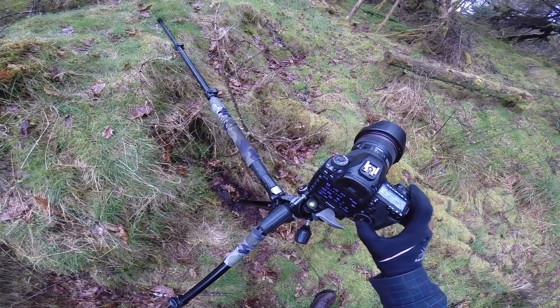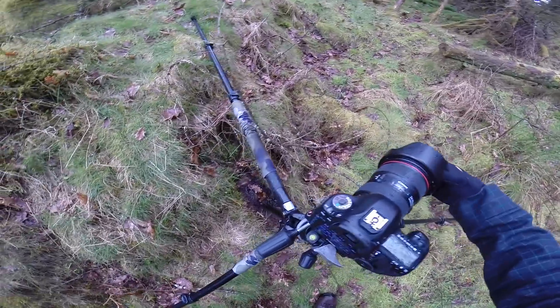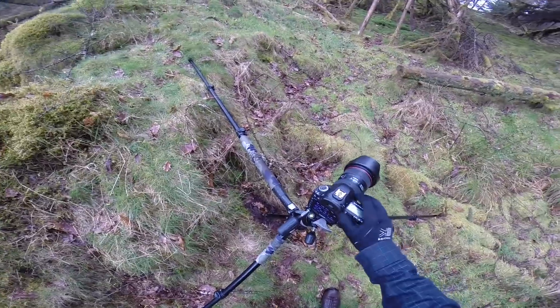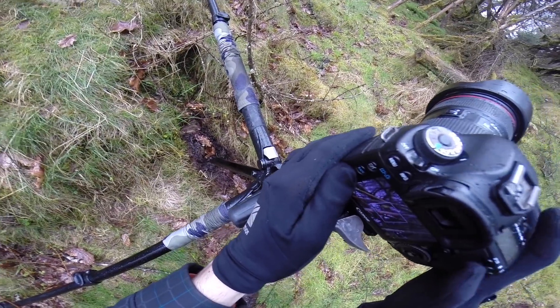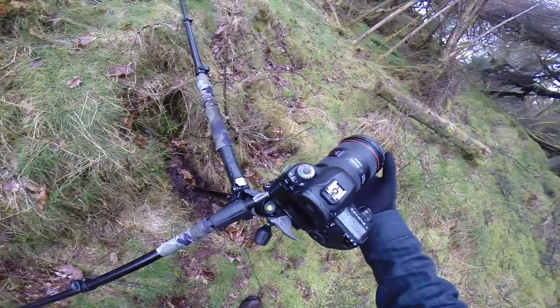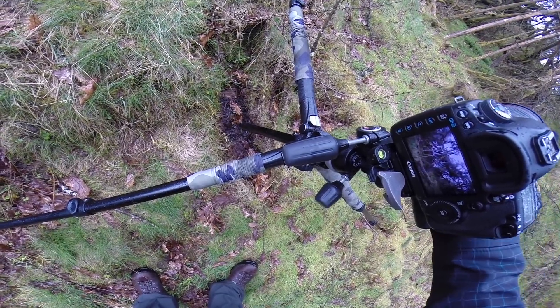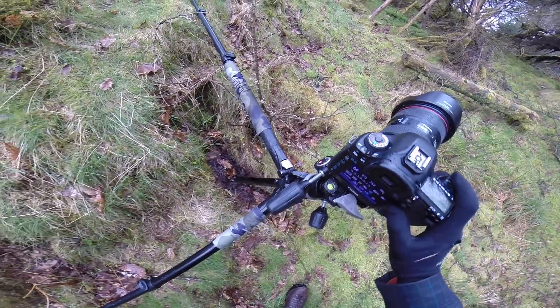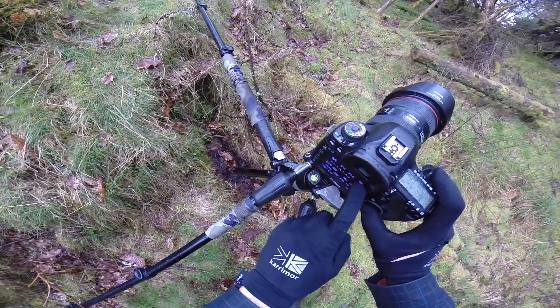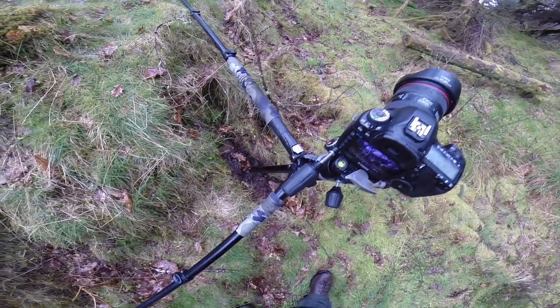I think what I'm going to need is maybe f/5.6. We'll go to ISO 50. Let's see how we get on here. I might need to go further back actually — we'll try this one here. Just focusing on the teepee, on the wood. We'll use the polariser just to help bring out the colours. I'm going to use a two second timer. I'm going to go up to ISO 100 and get a slightly faster shutter speed. Let's see how that looks.